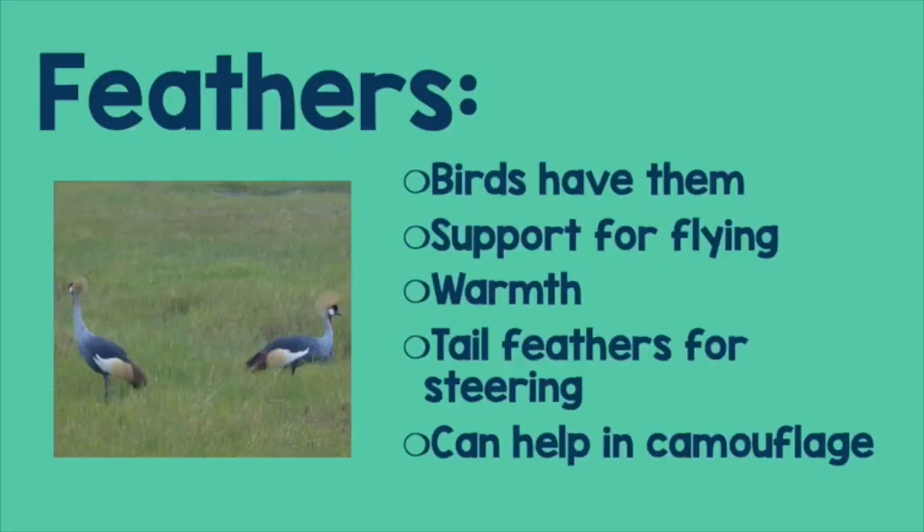Let's talk about feathers. What types of animals have feathers? If you guessed birds, you're right. Feathers aren't only good for flying — they have so many other uses. Feathers around the tail and around the wings can help with steering. Feathers are actually pretty warm for birds, too.